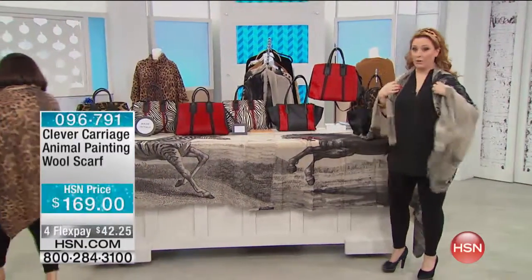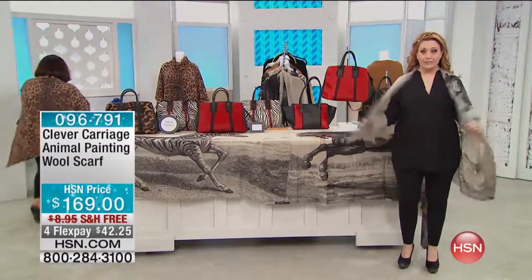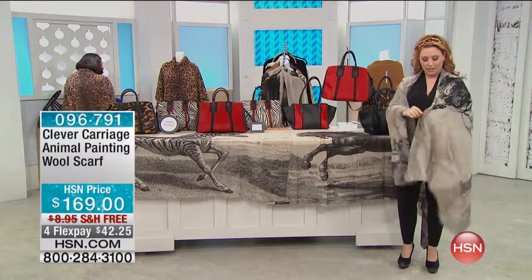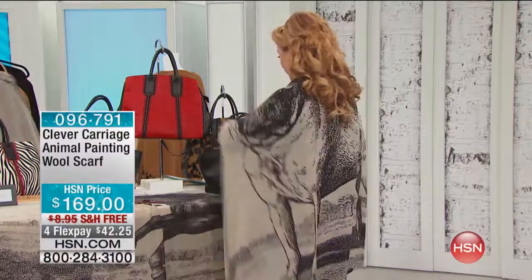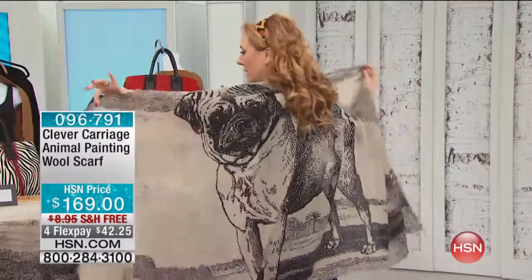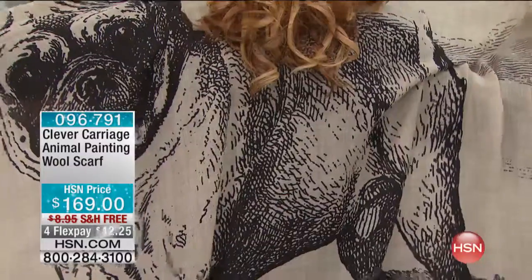We're gonna talk about the scarves, which I cannot wait. So we have got different choices. This is the pug. Are they already popular, Pat? I knew it. That was my prediction. Okay, so here we go — this is the pug. We've got a zebra and a horse.